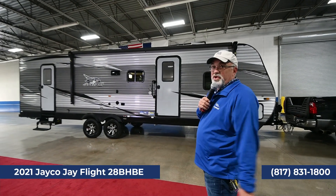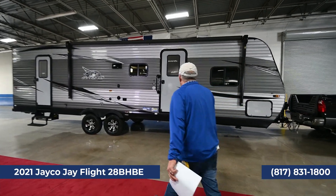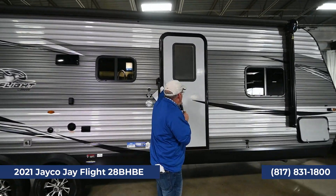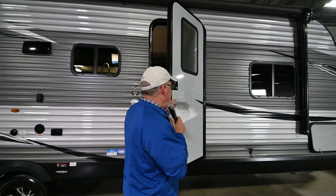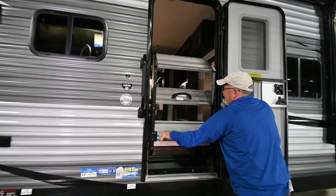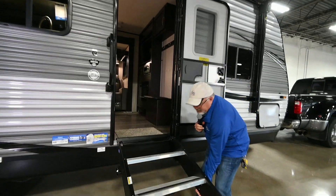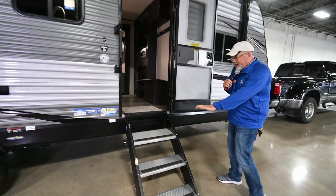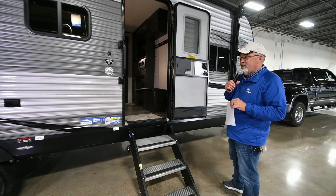This trailer right here weighs 7,246 pounds. Something really neat about this trailer — notice I'm doing this one-handed — it has the Moride step system. That's how easy it is, pops right out, has some legs that come down depending on the terrain you're in.